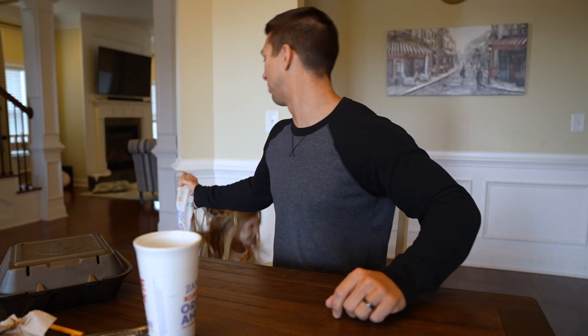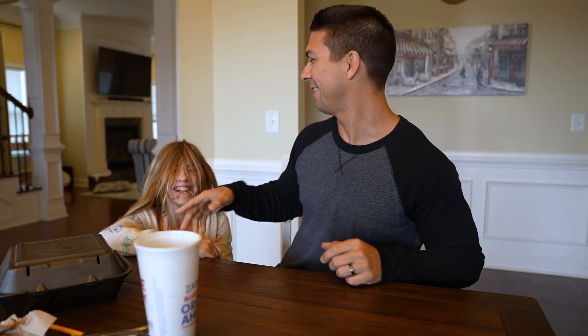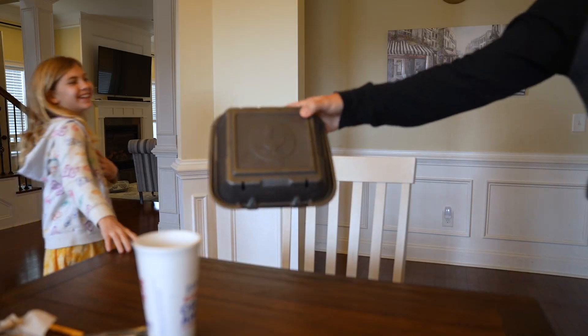But before we do that, we've got to get these little kids ready to go to the gym — got to get them to gymnastics. So we'll get that done and then eat some more food.